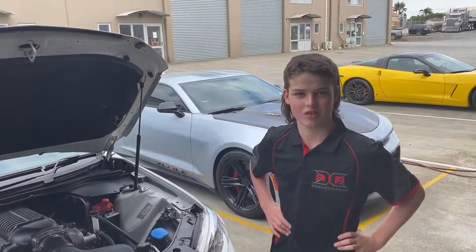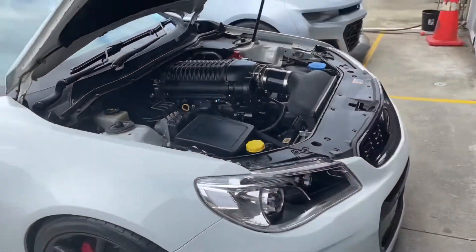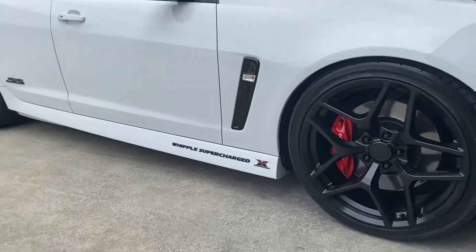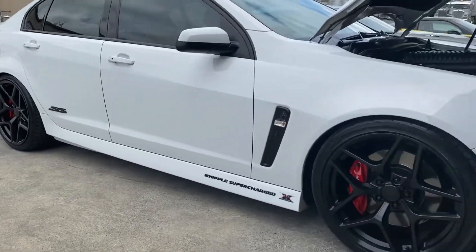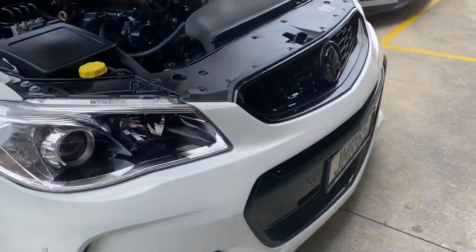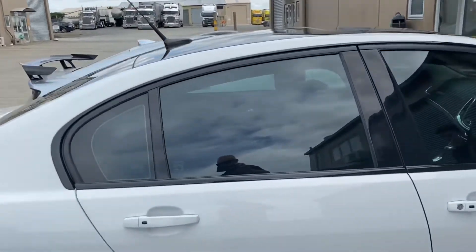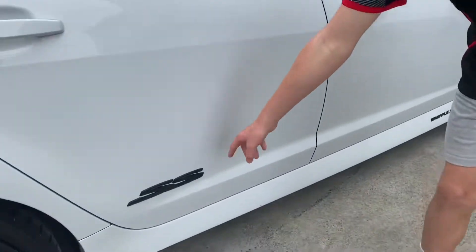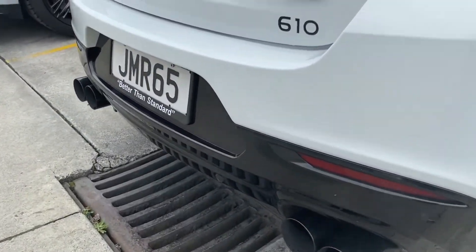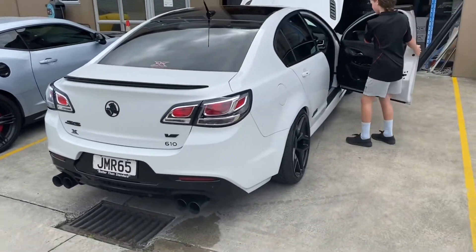It's also got a stage 2 lowering package. We did the full de-chrome and added the Z28 wheels, which are similar to W1 in satin black. So basically all that chrome is gone — all around the grilles, windowsill — and we plastic dipped the badges. We even did custom black pipes when we did the stage 7. Certainly looks good in the white.